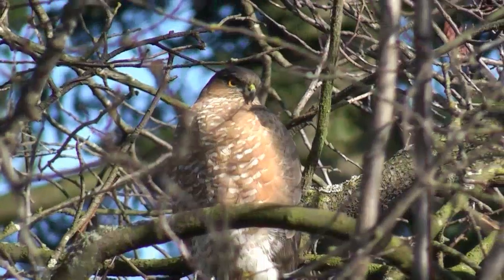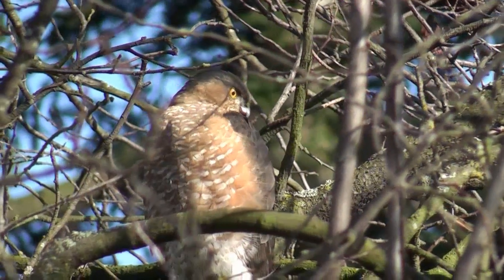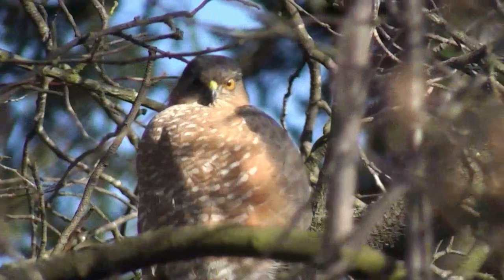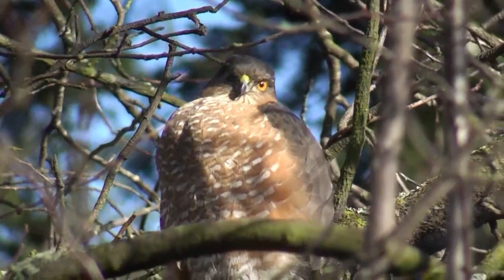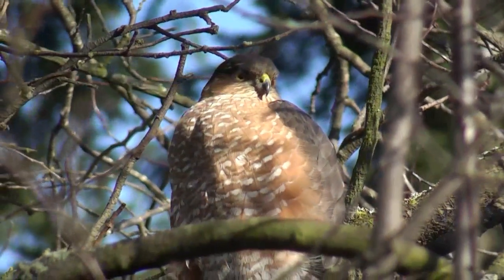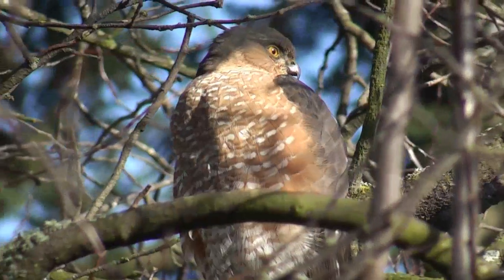By the eyes being yellow, I am told, that would indicate it's a juvenile. It had beautiful plumage on the underside. It stayed in the tree for probably 10 minutes and we've got just some selected clips here to show what the plumage is like and a little bit what the hawk looked like.